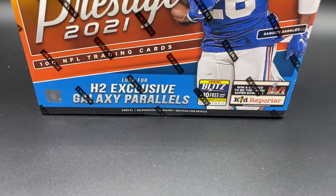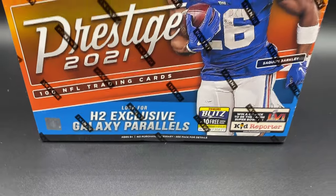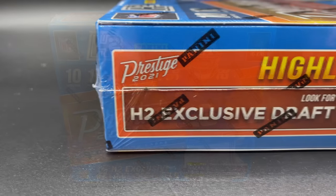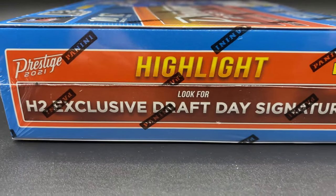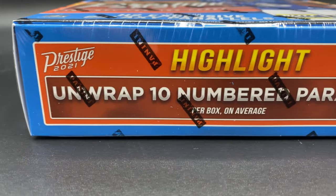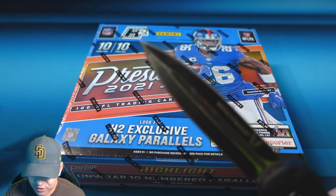2021 Prestige Football comes with 100 trading cards, 10 cards per pack, 10 packs per box. Look for H2 exclusive galaxy parallels and H2 exclusive draft day signatures. You're going to unwrap 10 numbered parallels per box on average, so it looks like every pack will have a numbered parallel. All right, let's get to ripping.